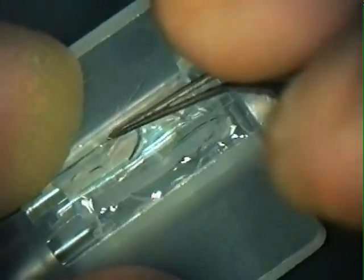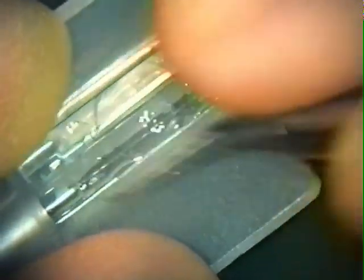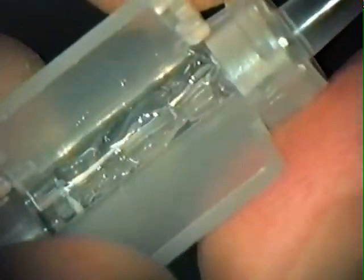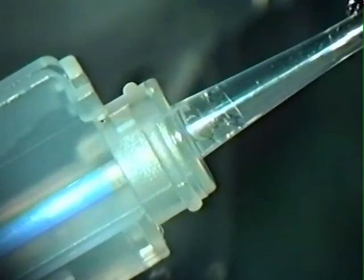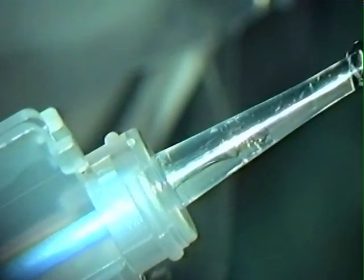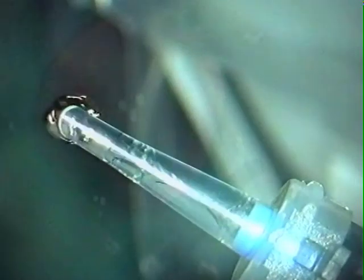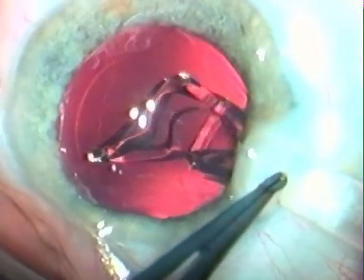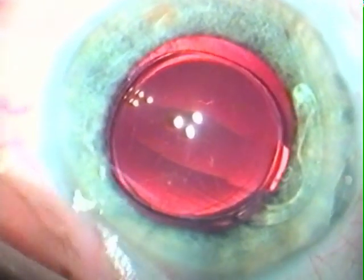Finally, the opposite edge of the optic is positioned, and care is taken to ensure that the haptics are completely within the loading bay. The injector wings are closed, and the lens advanced with a slow, continuous and controlled movement of the plunger into the nozzle ready for implantation. Before proceeding, correct orientation of the lens within the nozzle is observed. The lens should move easily and progressively through the injector nozzle before emerging from the tip and entering the capsular bag.